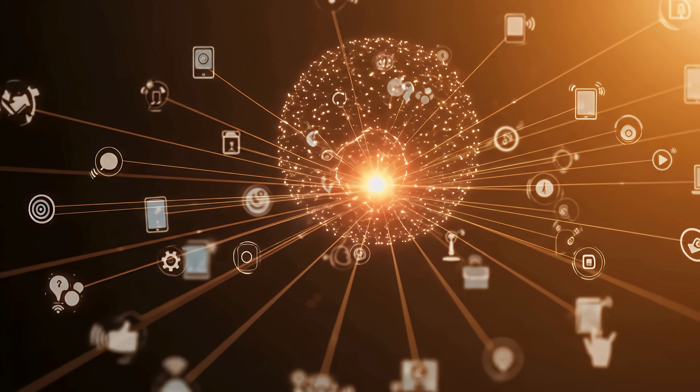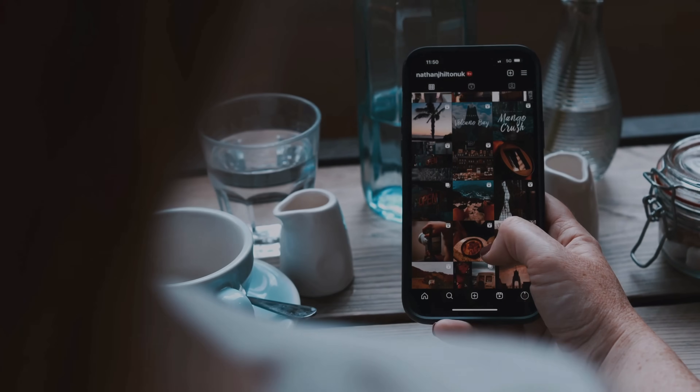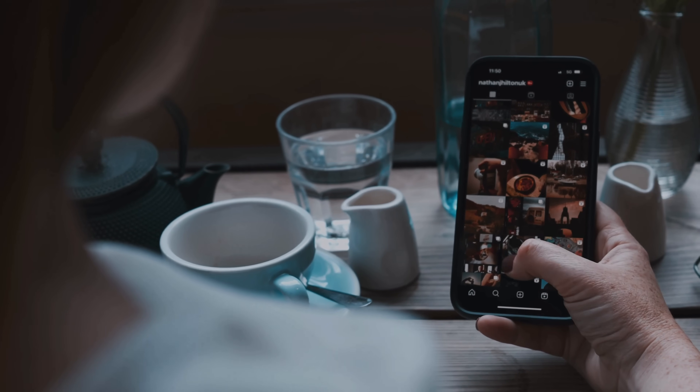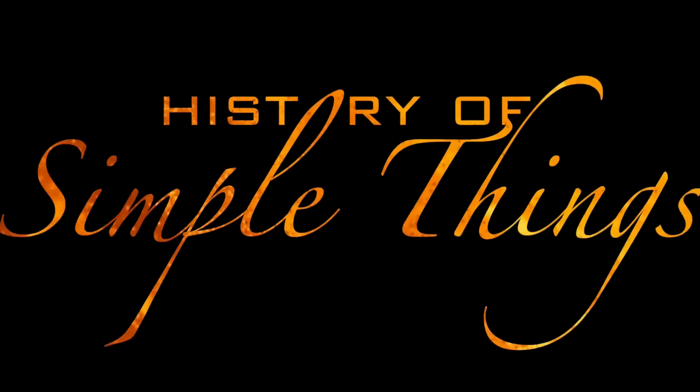So, what exactly is the Internet of Things? You may not realize it, but IoT is already shaping how you live, move, and make decisions every single day. Let's dive in, right here, on History of Simple Things.